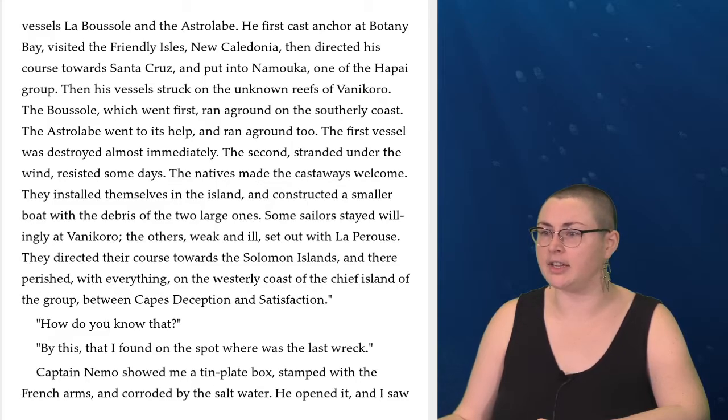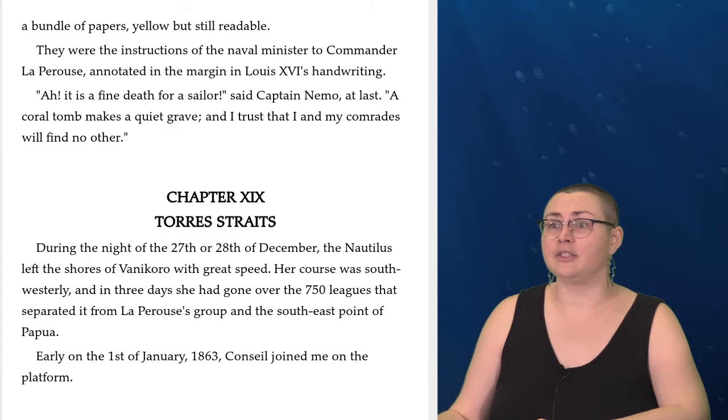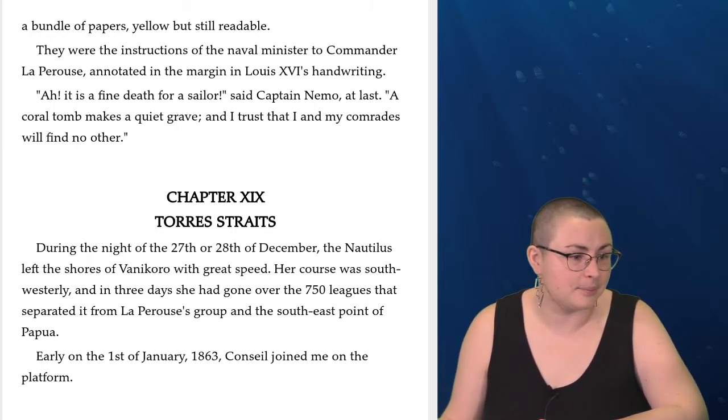Captain Nemo showed me a tin plate box, stamped with the French arms and corroded by the salt water. He opened it, and I saw a bundle of papers, yellow but still readable. They were the instructions of the naval minister to Commander La Perouse, annotated in the margin in Louis XVI's handwriting. 'Ah, it is a fine death for a sailor,' said Captain Nemo at last. 'A coral tomb makes a quiet grave, and I trust that I and my comrades will find no other.'